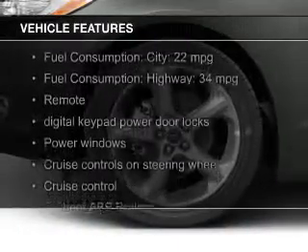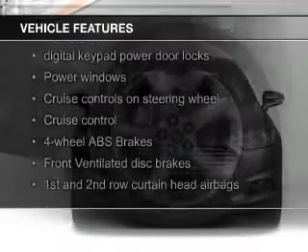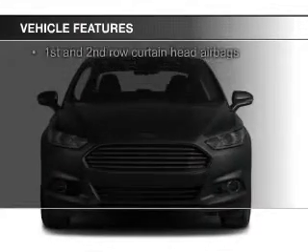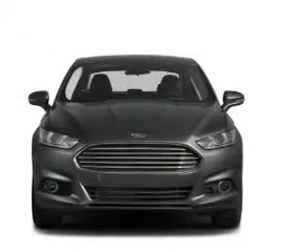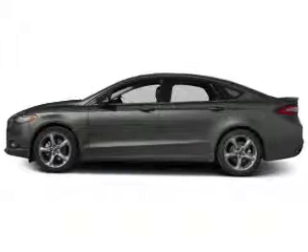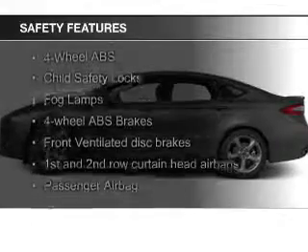The features include a power sunroof, leather seats, heated seats, Bluetooth connectivity, Ford Sync voice activation, Sirius XM satellite radio, digital audio input, steering wheel controls, memory seats, and aluminum rims.